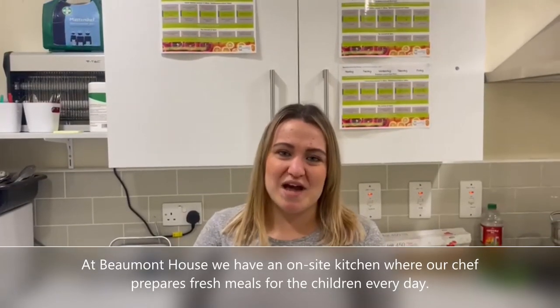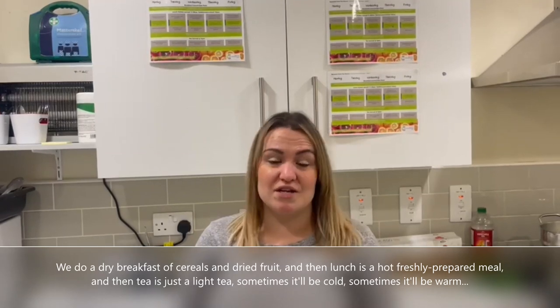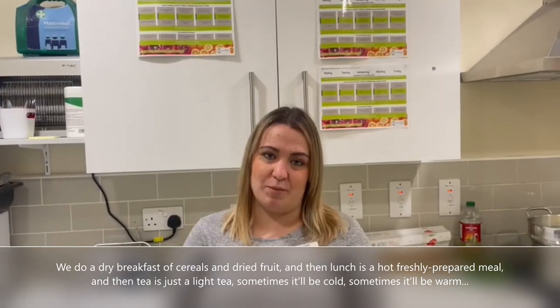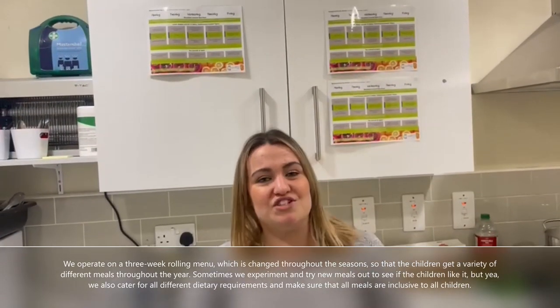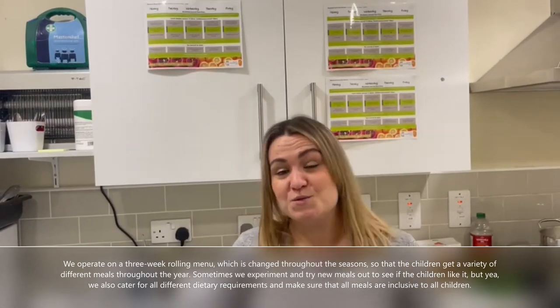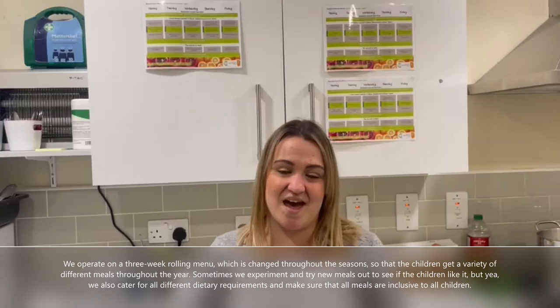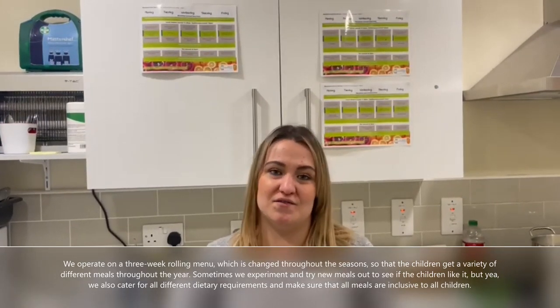At Barber House we have an on-site kitchen where our chef prepares fresh meals for the children every day. We do a dry breakfast of cereals and dried fruit, then lunch is a hot freshly prepared meal, and tea is a light meal — sometimes cold, sometimes warm. We operate on a three-week rolling menu which rotates throughout the seasons so the children get a variety of meals throughout the year. Sometimes we experiment and try new meals to see if the children like them. We also cater for all different dietary requirements and make sure all meals are inclusive to all children.